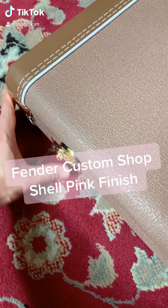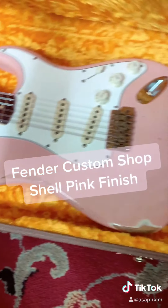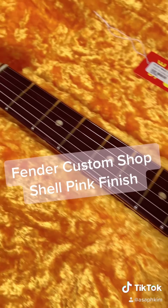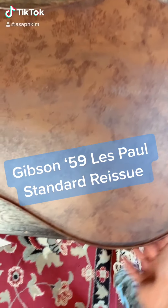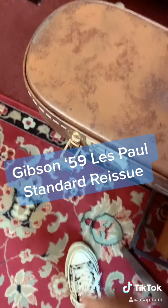Today I want to show you guys this Fender Custom Shop 1961 Stratocaster in shell pink finish. I think there are several colors you have to have in your collection: Sonic Blue, Surf Green, Shell Pink, and Vista Red.